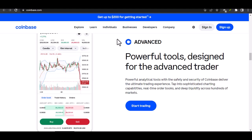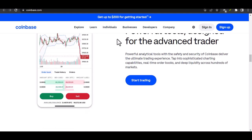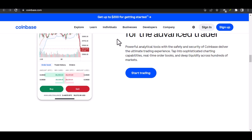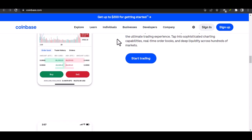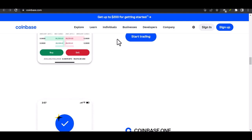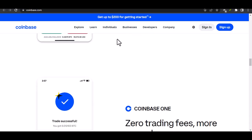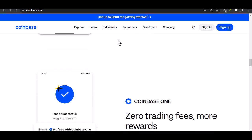Now let's talk about the potential downsides of using Coinbase without full verification. Besides the limitations on buying, selling, and withdrawing, you're also missing out on some pretty cool features. Things like Coinbase Earn, where you can learn about crypto and earn free coins, or Coinbase Card, a debit card linked to your crypto balance.